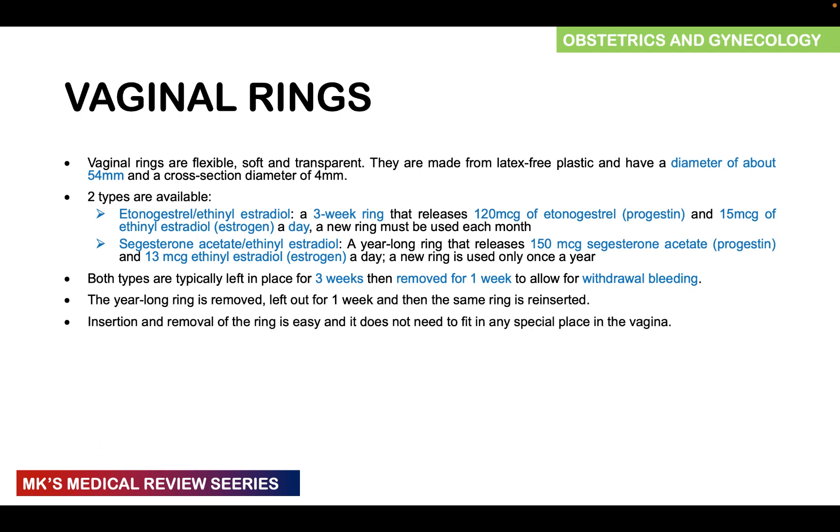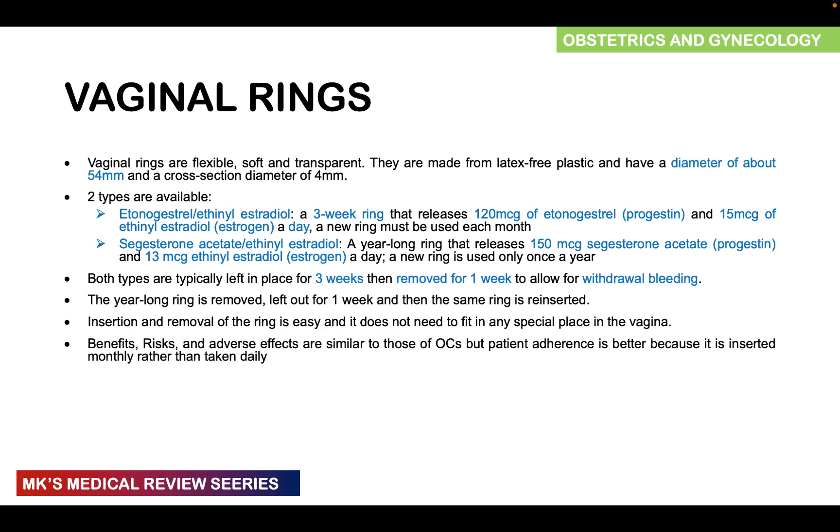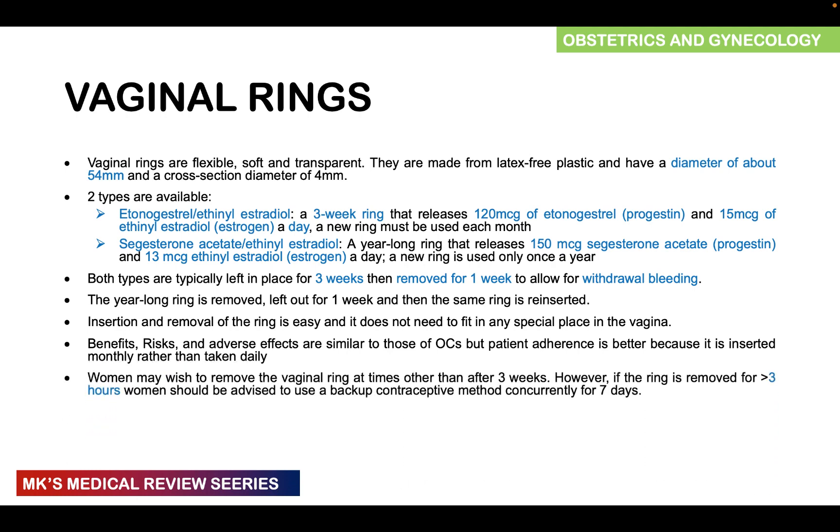The insertion and removal of the ring is quite easy and it doesn't need to fit in any special place of the vagina. The benefits, risks, and adverse effects are similar to those discussed with the oral contraceptive pills. Patient adherence is actually better because it's inserted monthly rather than taking pills daily. If a woman removes the vaginal ring at a time other than the three-week point and it is removed for more than three hours, she should use a backup contraceptive method for the next seven days. The key thing to remember with hormonal contraceptives is seven days — if started later than the first five days of the menstrual cycle, backup contraception is needed for the next seven days.